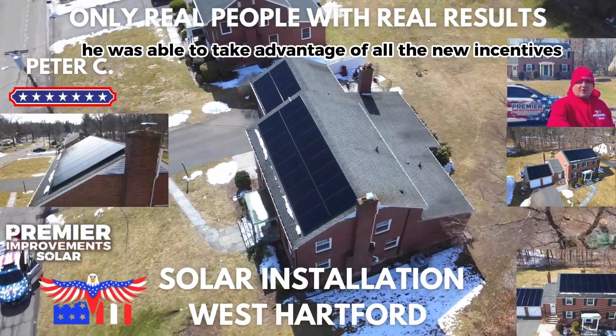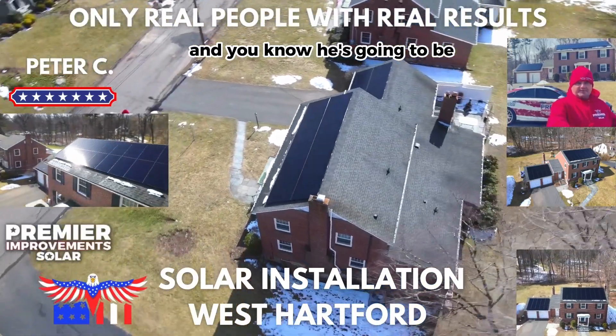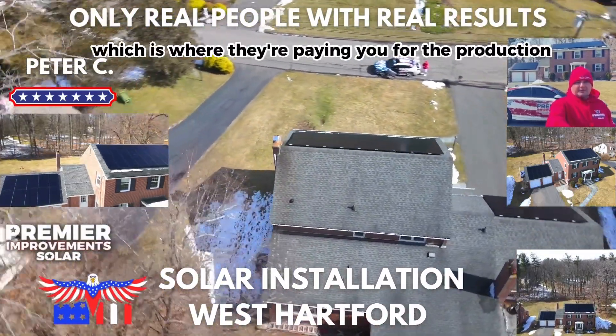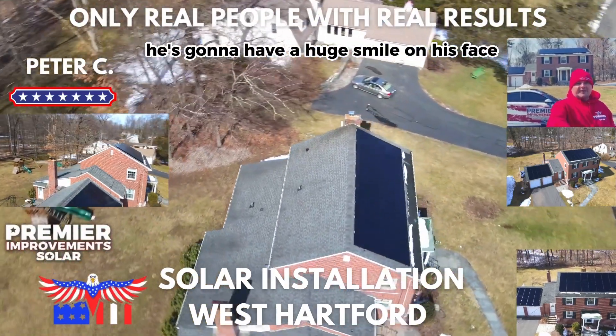He was able to take advantage of all the new incentives, and when he starts getting his utility bills — negative — which is where they're paying you for the production of the system, he's going to have a huge smile on his face.